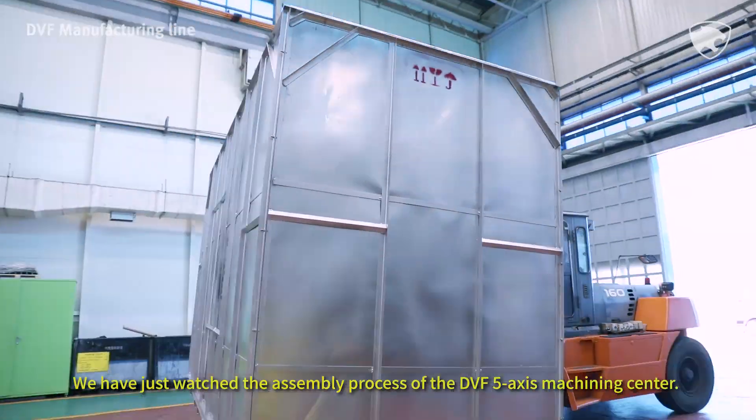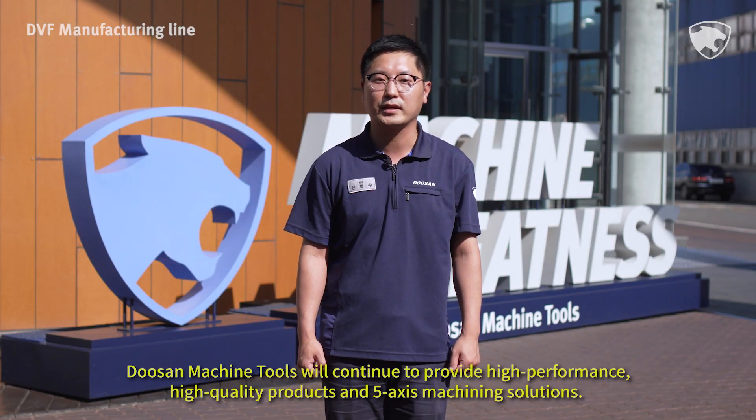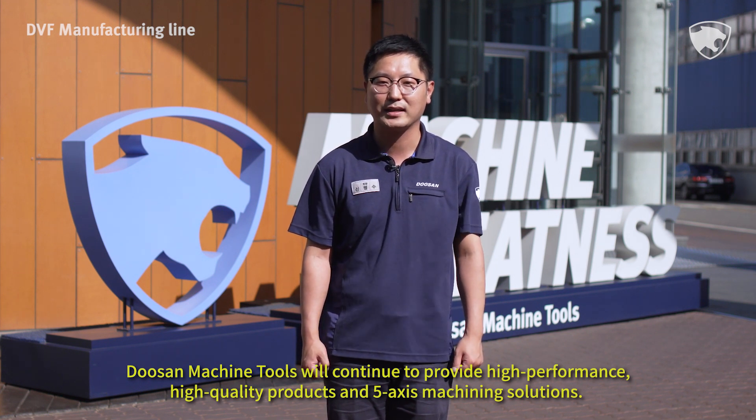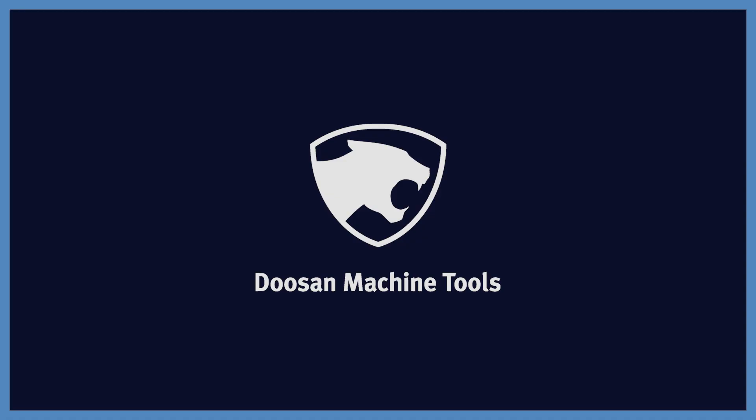We have just watched the assembly process of the DVF 5-axis Machining Center. Doosan Machine Tools will continue to provide high-performance, high-quality products and 5-axis machining solutions. Thank you! We'll see you next time.